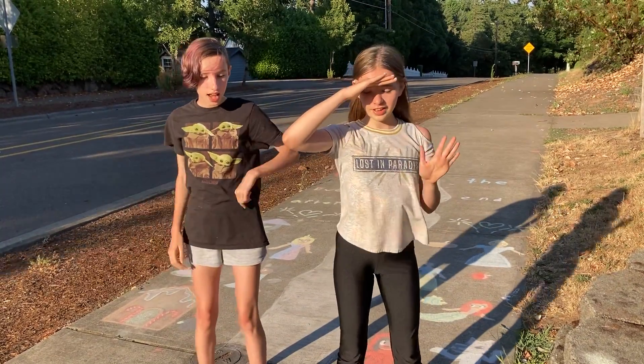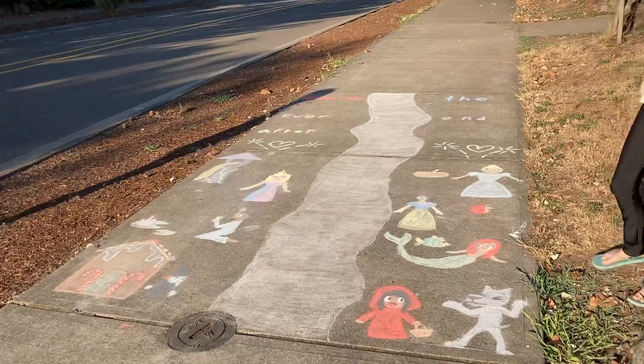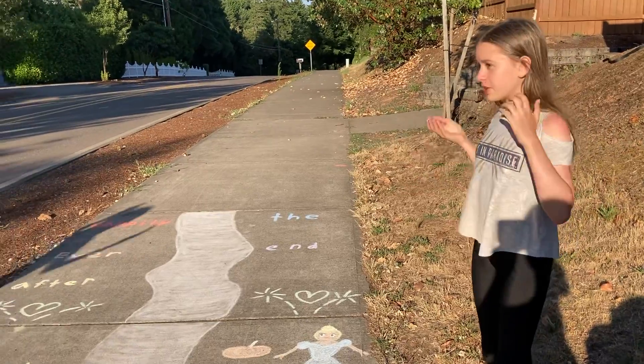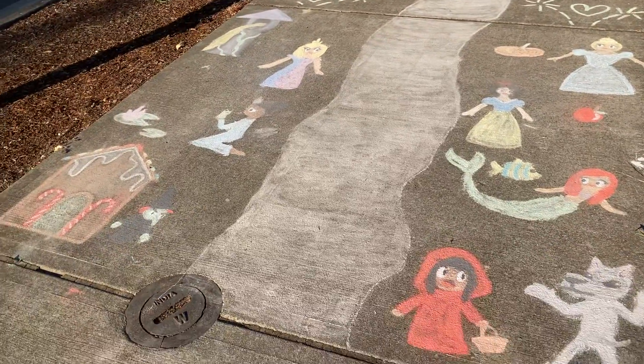Hi, I'm Izzy and I'm Ivy, and this is our fairytale walkthrough. We did it on this sidewalk because it's right next to a pretty busy street near our neighborhood, so lots of pedestrians and cars can see it.